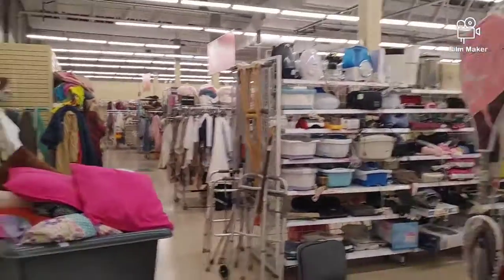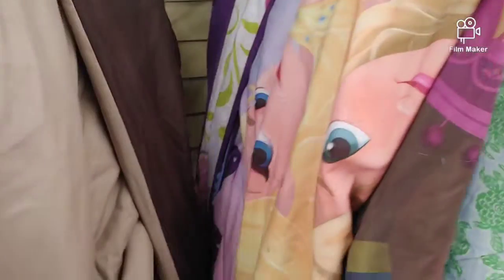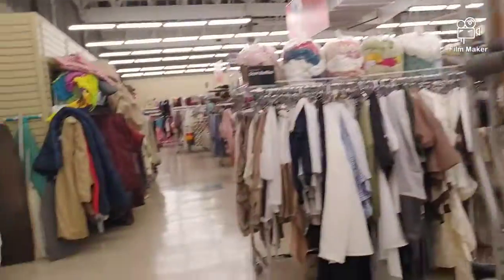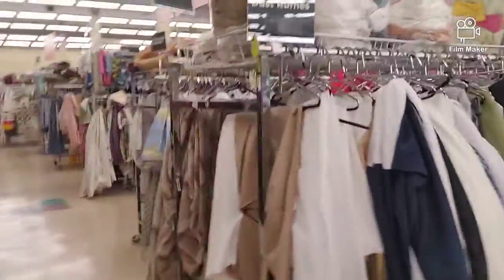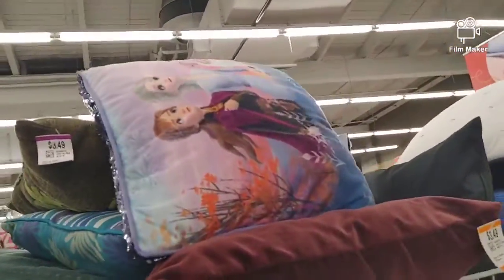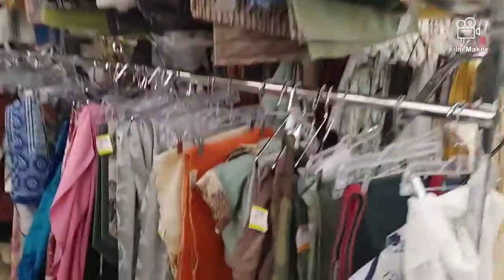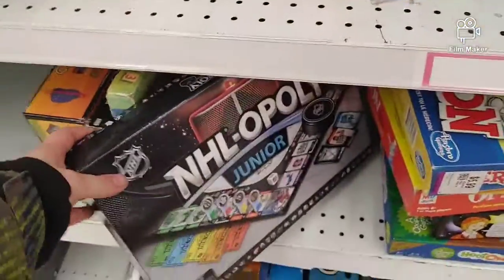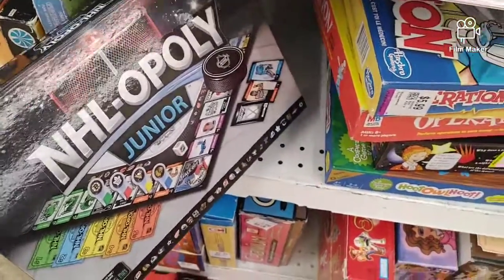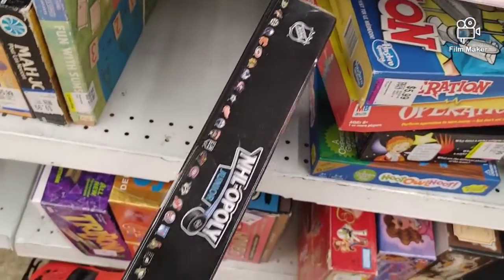And now we are down to the end of the store — the blanket section. There's a Frozen blanket right here. Let's see what I find down this way. There's a Frozen pillow too — matches that big blanket we saw. And here are the board games. NHL Opoly Junior game. Pretty awesome.